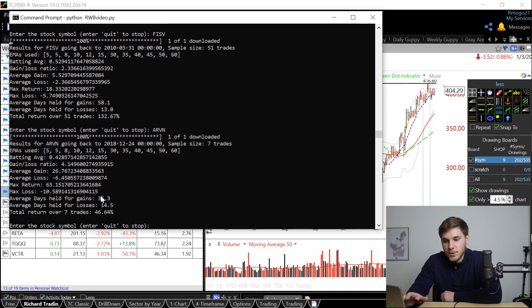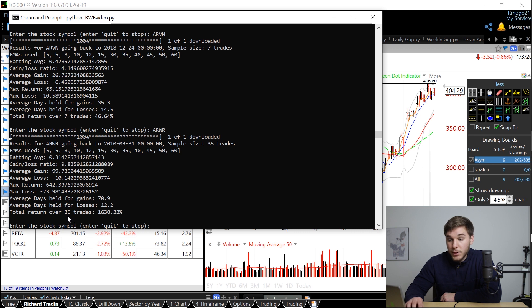ARVN has about a 42% batting average, but what stands out with these red, white, blue entries is that the average gain is usually a lot more than the average loss. That's key for a profitable trading system — you want at least a two to one gain to loss ratio. Here we've got four to one. You can see it's calculated the total return if you had followed the strategy, and that is 46% over seven trades, which is pretty good. And you can see ARWR has fared even better — over 35 trades, a 1600% move.